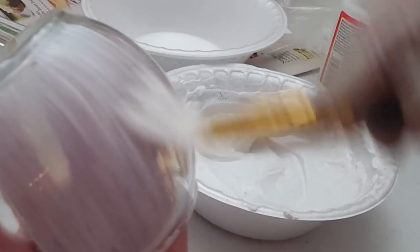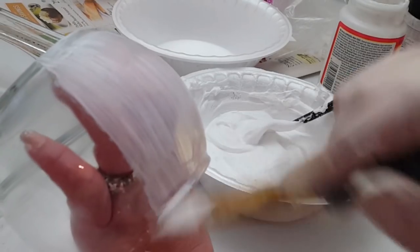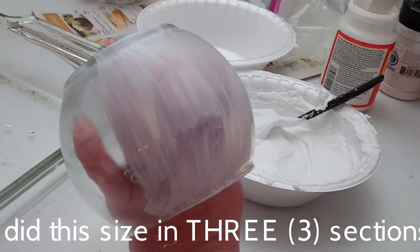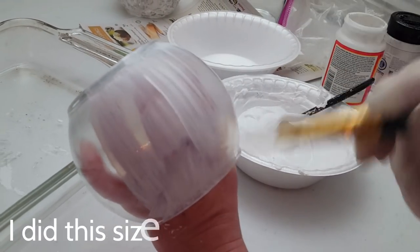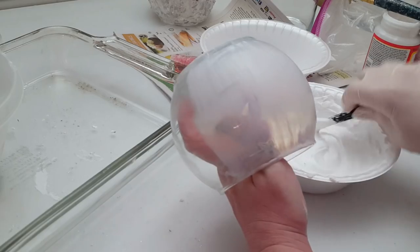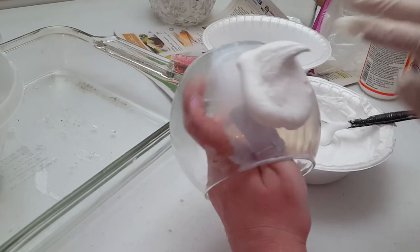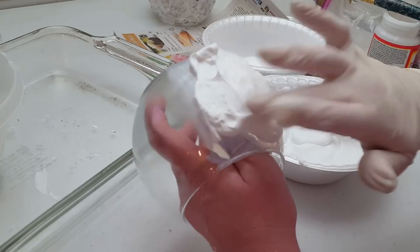After your mixture is ready, set it to the side. Take a little paintbrush and start painting a section of Mod Podge onto your glass candle holder, letting it air dry for just a few seconds — don't let it completely dry, just allow it to get tacky. Then take your mixture, scoop some up with a spoon and lay it on top of the Mod Podge section. You may want to use a rubber glove like I did to help spread the mixture out evenly.